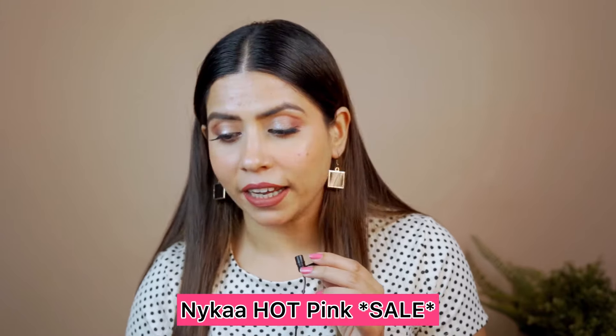Products that I got on Nykaa Hot Pink Sale that no one recommended me. I wanted some skincare, some makeup products, some higher-end makeup products. But these products I have personally checked out in the store — they are bought by me, no one recommended me, and this is not sponsored. These are all products I bought myself. Let's see which products I got from Nykaa Hot Pink Sale.